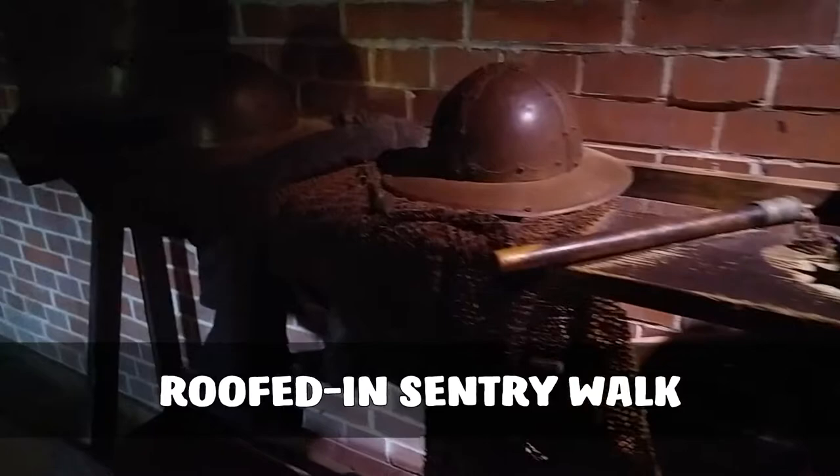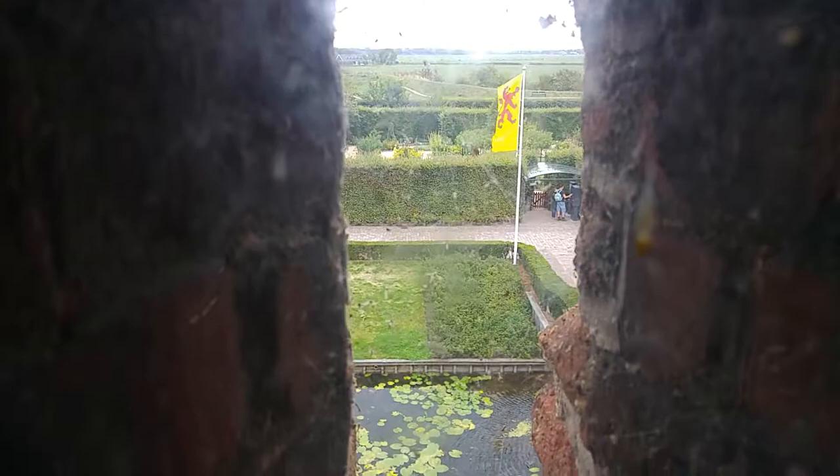The roofed-in Sentry Walk is furnished as a barracks and has interactive dioramas. It received an entirely new roof when it was remodeled in the 19th century. Traces of the original roof can be seen on the walls at the head of the Sentry Walk — the old roof was lower and steeper than the current one.